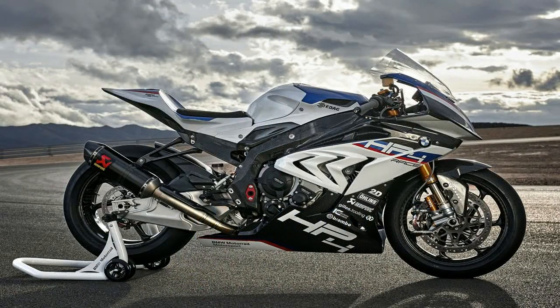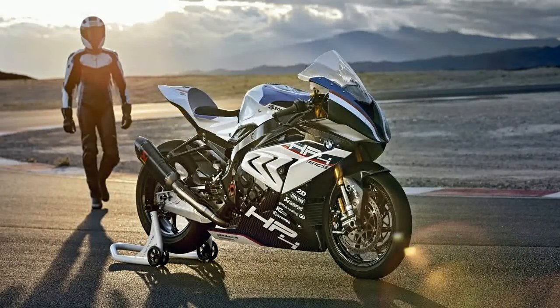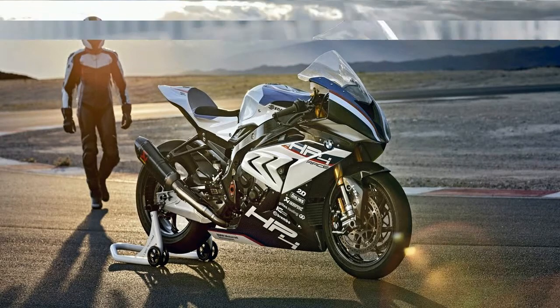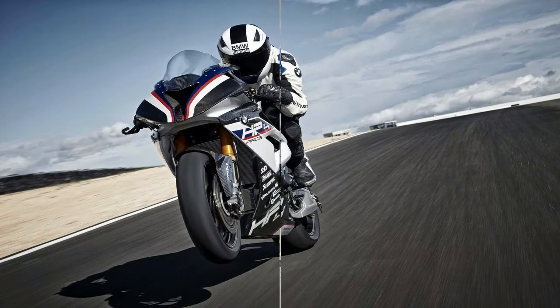Superbike racing has evolved over the past four decades. Almost every manufacturer that has participated in the sport has at one time or another built special homologation models to get an advantage within the scope of the rules. But in recent years, a few of those same brands have decided to push the boundaries beyond the restraints imposed by racing and built no-holds-barred track bikes.